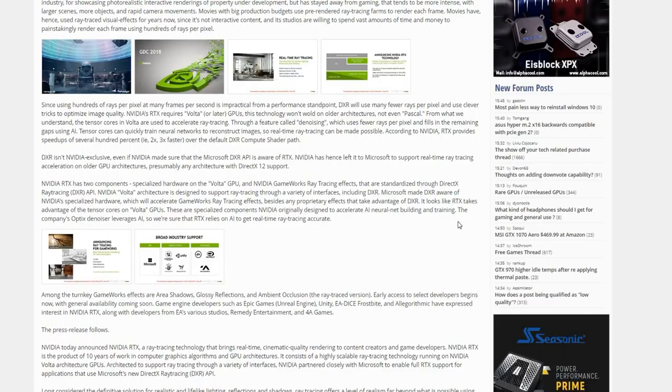I know that's a little bit confusing — it took me a while to sort that out. But remember these are two separate things that just happen to work together. NVIDIA's RTX is what takes advantage of the Volta GPUs and the tensor cores, so DXR naturally does not. These are specialized components NVIDIA originally designed to accelerate AI. The company's optics denoiser leverages AI, so RTX relies on AI to get real-time ray tracing accurate. AI is actually a key feature, and that's the reason why Volta is really necessary to accelerate graphics to this point.